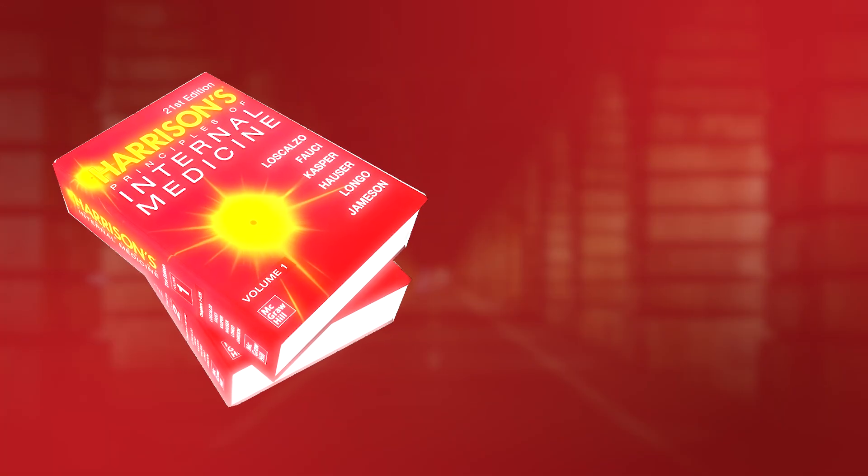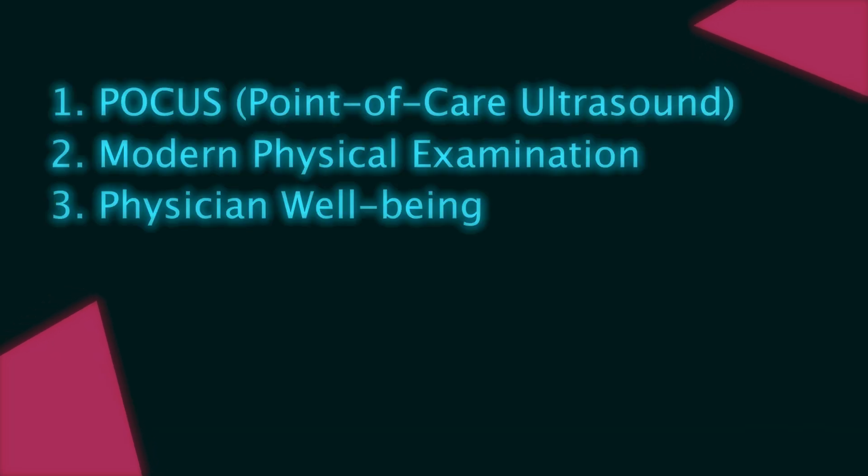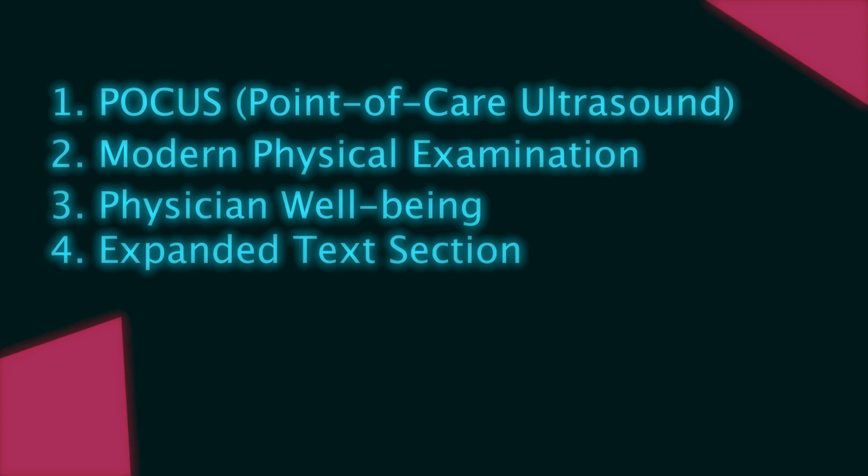What if you already have the 21st edition? Is it worth spending $250 to make the jump? That's a tough call because the 21st edition was great. However, the sheer number of brand new chapters in the 22nd — FOCUS, modern physical examination, physician well-being, expanded tech sections, and new procedures — makes a compelling case to get the book. If you're a resident or student deep in training, this new content is so perfectly aligned with what you need right now that the upgrade is justified. But if you're a practicing clinician who refers to it less often, you could consider a simplified alternative instead.